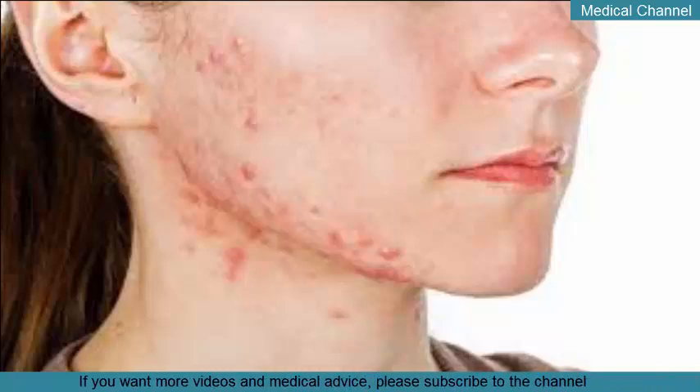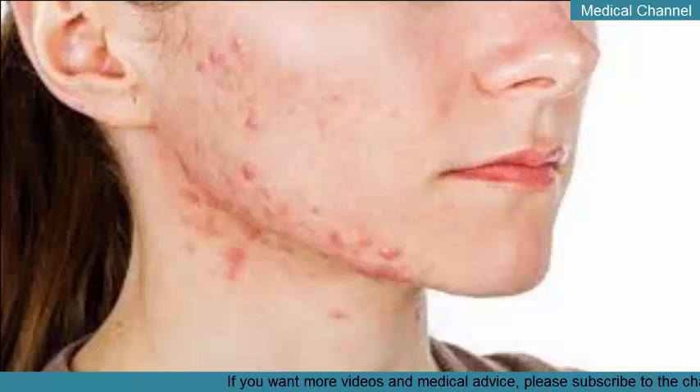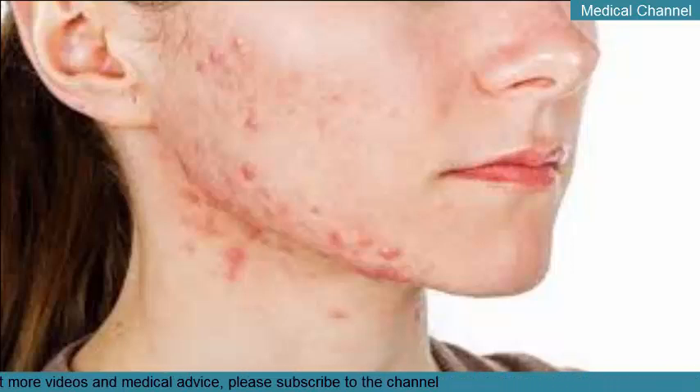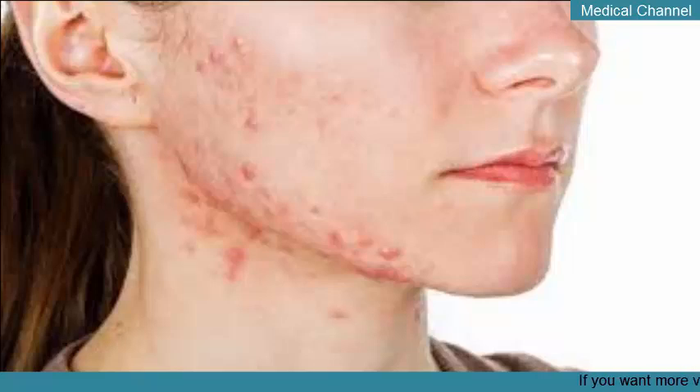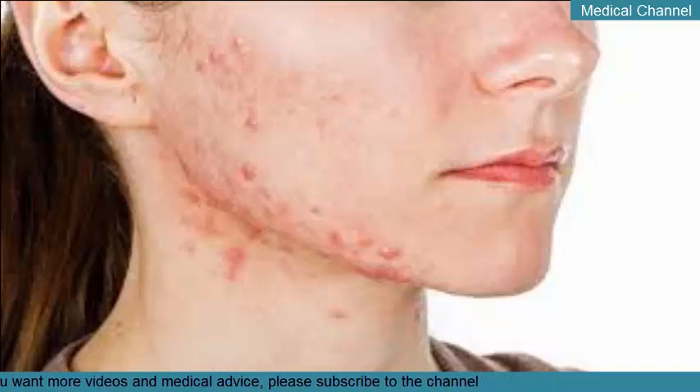Spironolactone (Aldactone) is another possible prescription treatment for cystic acne. Traditionally, it's used as a diuretic to help treat edema and high blood pressure. In terms of acne, this medication can work by managing excess androgen levels that could be contributing to inflammatory acne. It's typically only effective in women with acne on their jawline or lower face. Spironolactone may cause birth defects, so you shouldn't take it if you're planning a pregnancy. People with kidney disease also shouldn't use this medication.